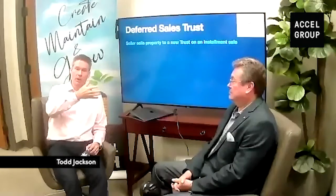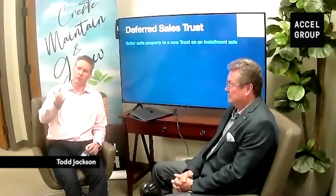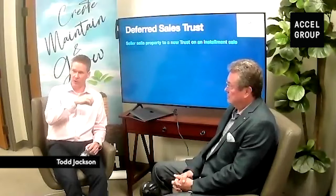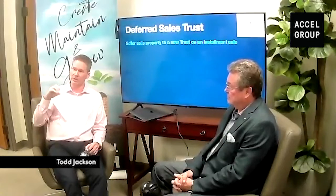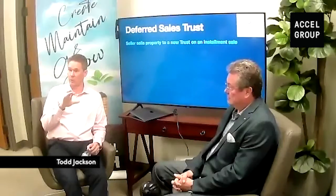The deferred sales trust is based on that installment sale tax treatment, but there's an intermediate step. If you've got a property to sell, you want to defer the gains, but you can't or don't want to do a 1031 — here's how it works: I set up a trust that buys the property from you on an installment sale. You don't get any cash right now. The trust now owns the property and it owes you $5 million. You've got a note and we negotiate what rate you want. The trust then turns around and sells the property for $5 million — now it's got cash instead of the property. There's no gain there because it bought it from you for $5 million and sold it for $5 million.